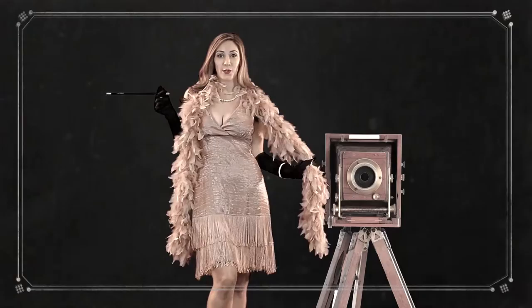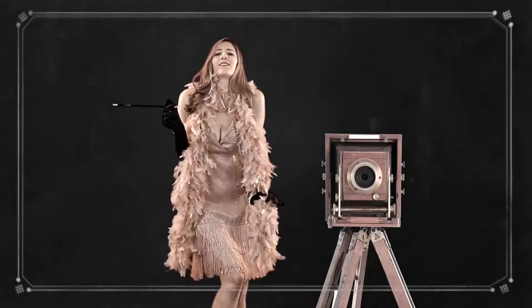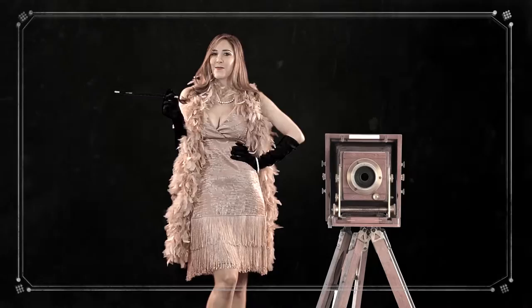I knew a girl so in tune with the times. She danced down the street and she only spoke in rhymes. When she drank it was gin and when she danced it was jazz. When they took her picture she simply reeked of class. It's Great Gatsby time, sweetie. We're gonna do four shots and I don't mean in a glass. You look divine.